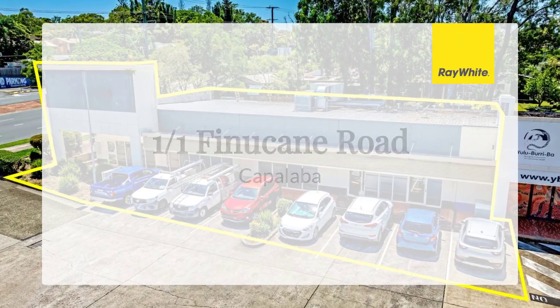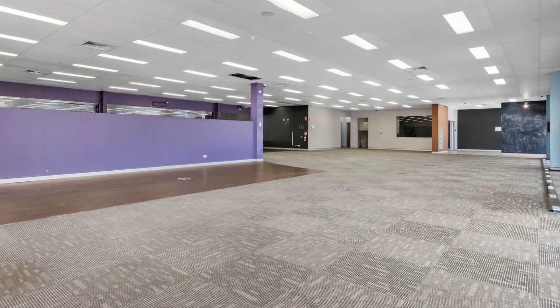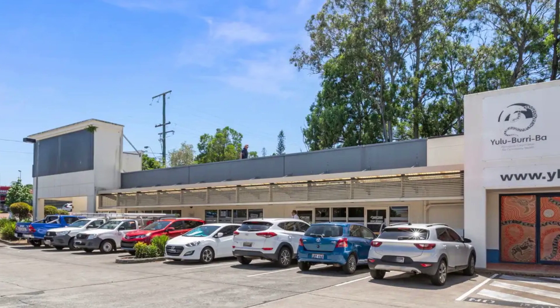RWC Bayside is pleased to present Shop 1 at 1 Finucane Road, Capalaba to market for lease.